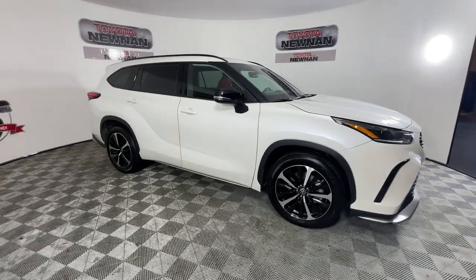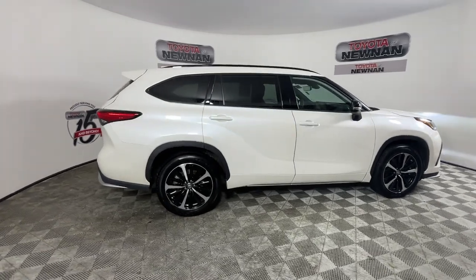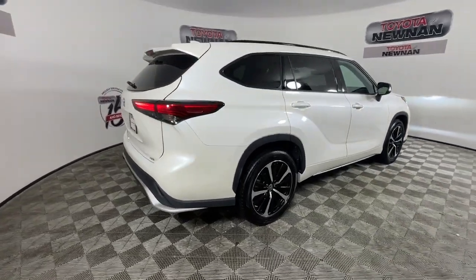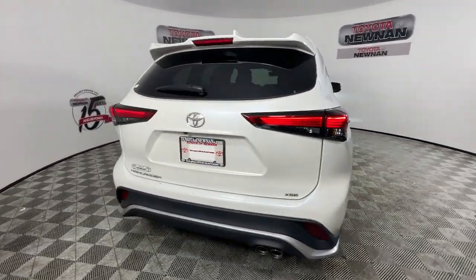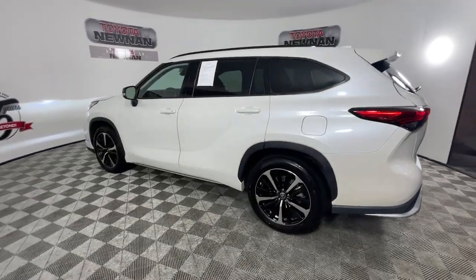You will love the features of this 2021 Toyota Highlander. With less than 25,000 miles on the odometer, this vehicle provides excellent value. Here's a sleek and sporty Toyota Highlander your family will love.